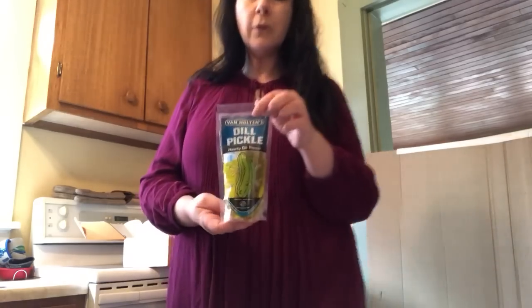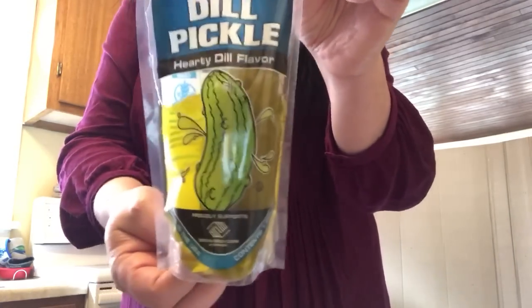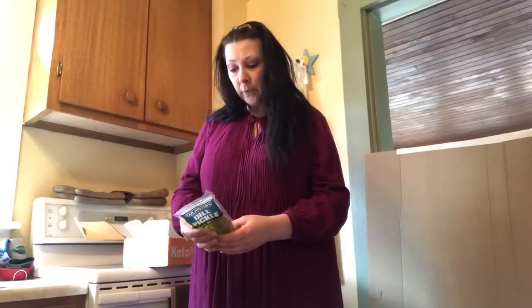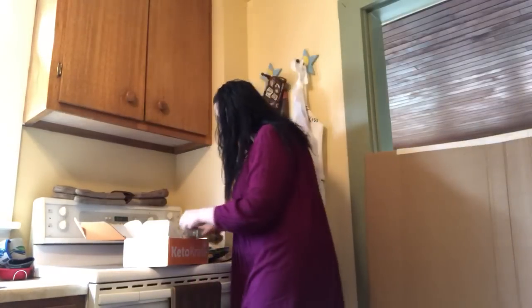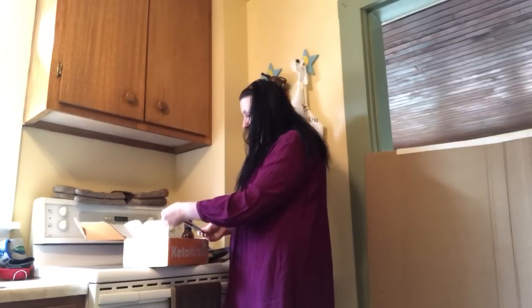Have you ever seen an individually packaged dill pickle? Because here's one right here! I would never think to take a pickle as a snack, but this is easy to grab. It's fat-free, low calorie, low carb, and gluten-free. It's just cucumber, water, salt, vinegar, and potassium sorbate to prevent spoilage. Never saw one packaged like that — pretty cool.